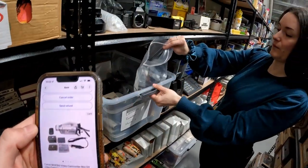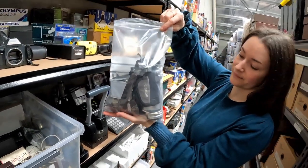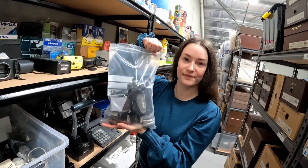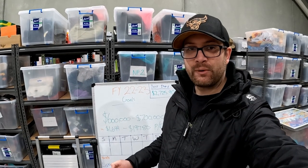A Canon camcorder sold for $199.95 — also from Daniel's lot with a cost of goods around $50, so decent profit there. We're trying to keep everything organised and together.